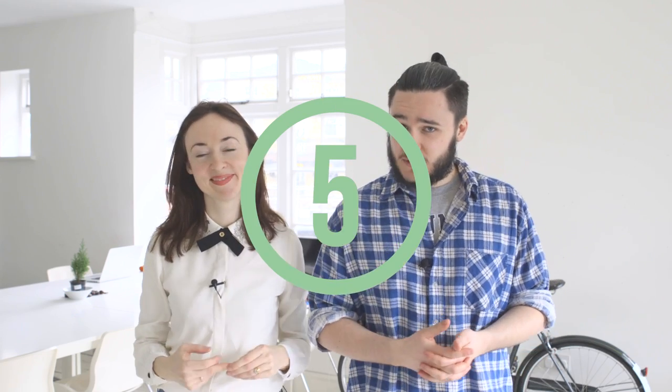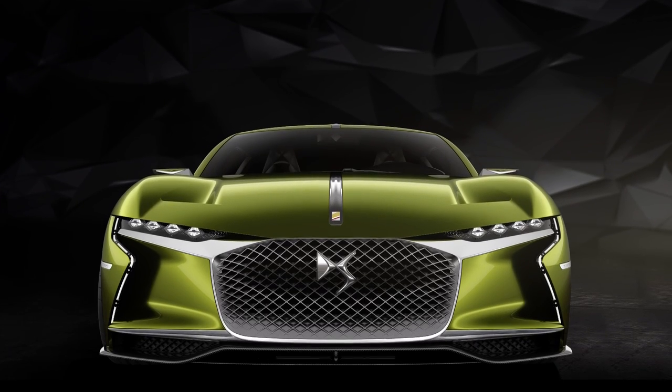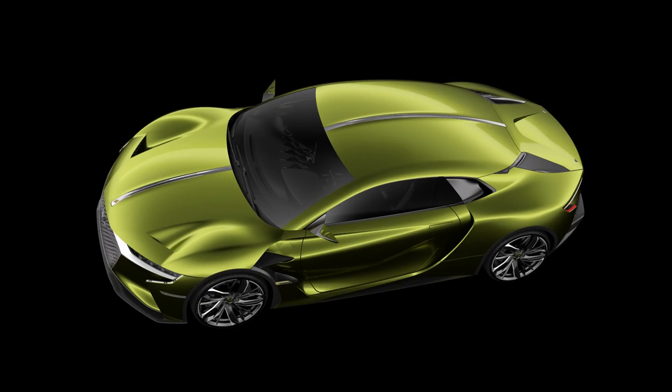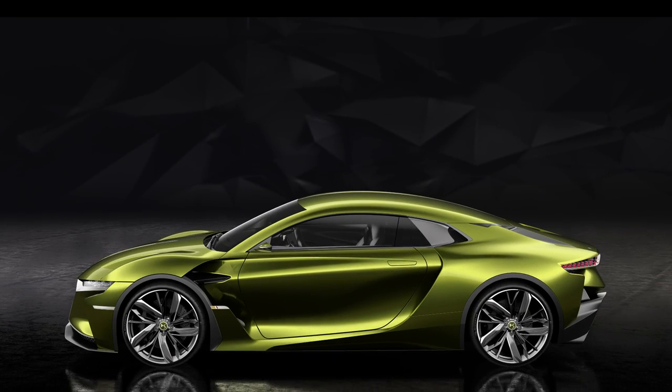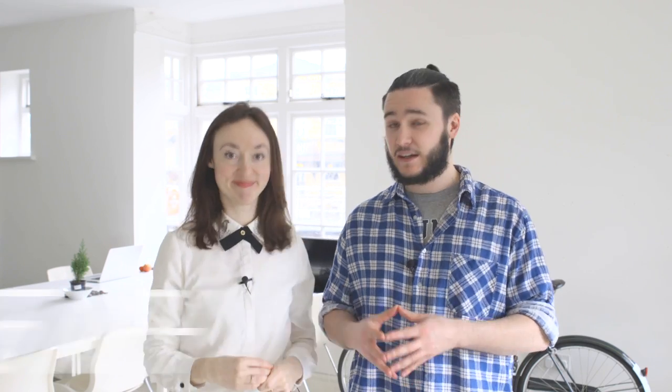At number five, we've got DS Automobiles — like a golden panther pouncing on the plains of EV. This is the e-tense concept: an all-electric, high-tech Grand Tourer. It's quite the beast of a car. It's got just over 400 brake horsepower, a top speed of 155 miles per hour, a range of 220 miles, and interestingly it uses a carbon monocoque chassis.